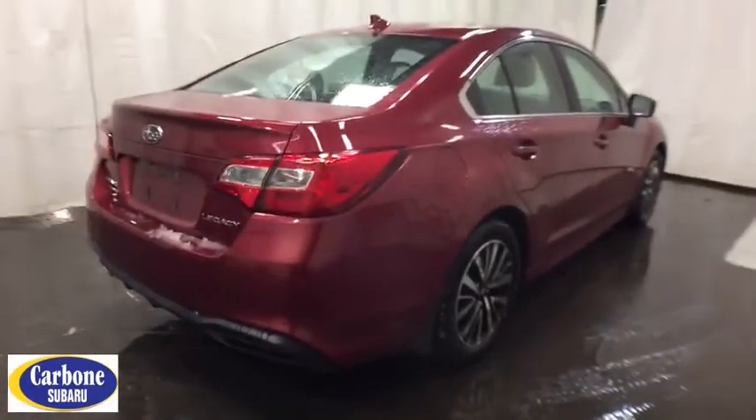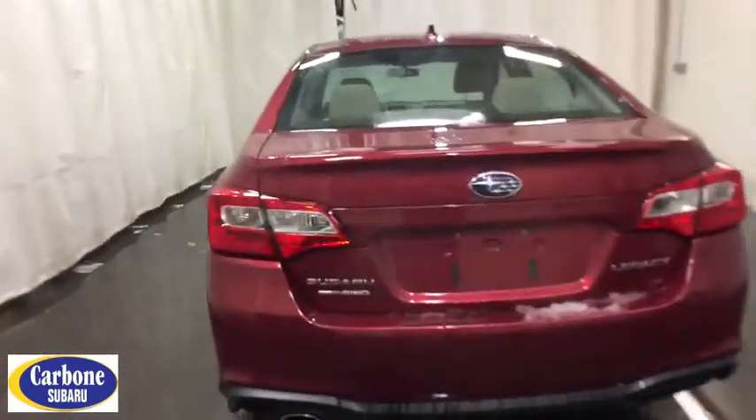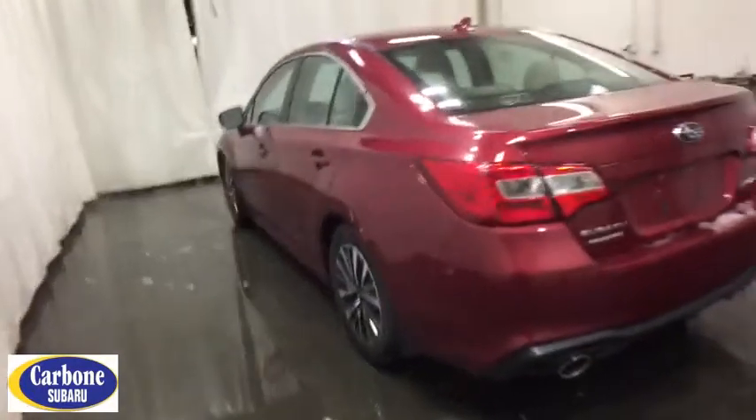Here are some of this vehicle's great options: traction control, steering wheel audio controls, keyless entry, stability control, backup camera, all wheel drive, anti-lock braking system, and Bluetooth.